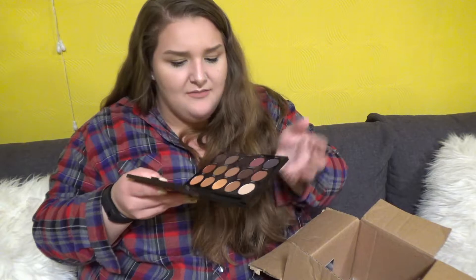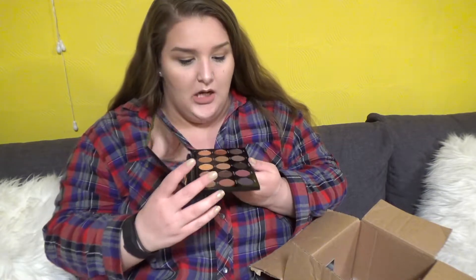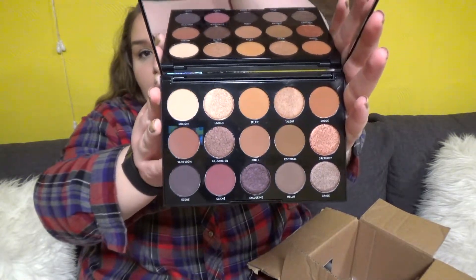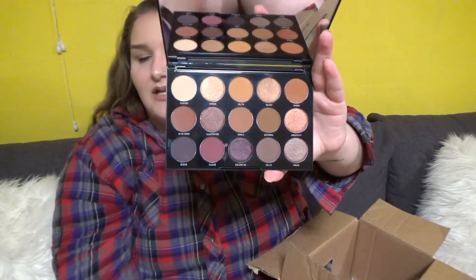And then I got the Morphe 15N palette. It seems like some of the shadows have been a bit tussled because there's some fallout, but this looks really nice. I really like the purples and the brown kind of tones. I don't see a lot of palettes with purples and brown shimmer shades in it, so I'm kind of excited to give this a go. I like the smaller Morphe palettes because my gripe with the big ones is that all the colors look the same — like there's 50 shades of brown.